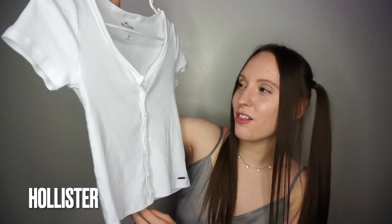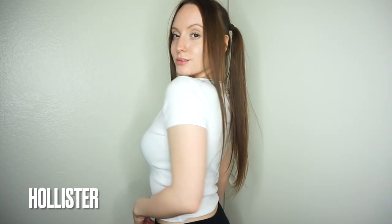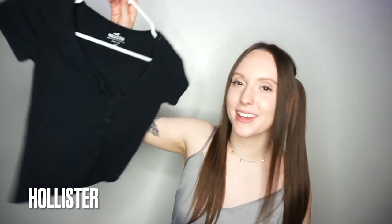Then I got this super cute white baby tee — you know that I love my baby tees. This one is buttoned down and it's super cute. And I had to get it in black as well. I love them — these are so comfy.